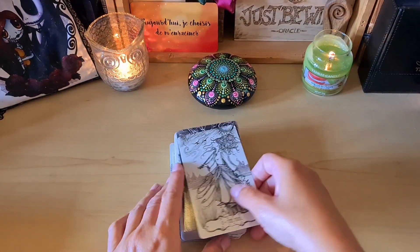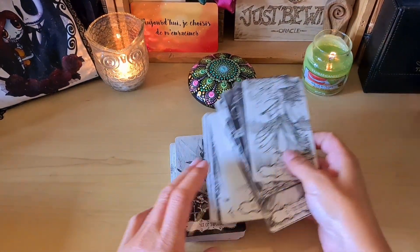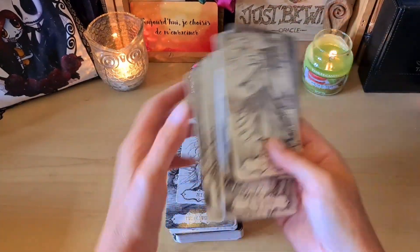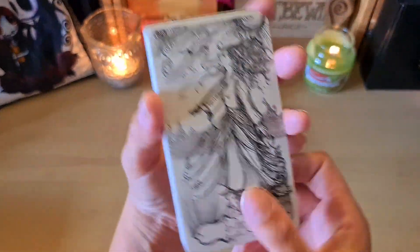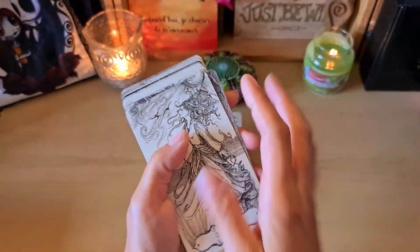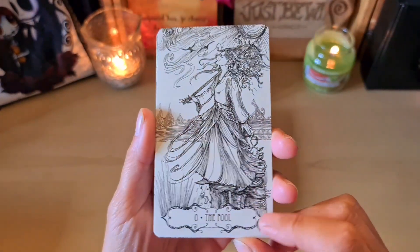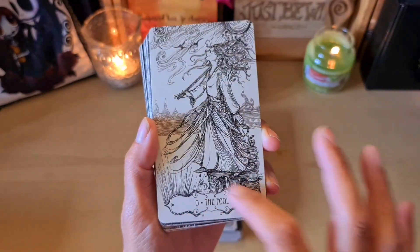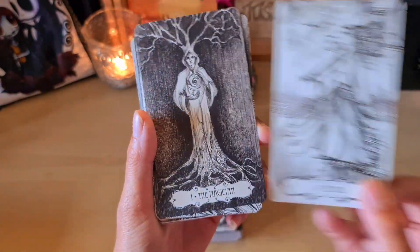I'll start with the Major Arcana. I'll have to hold them all together, otherwise they'll fall. The quality of the card is very good. So it's drawn in black and white — it's simply magnificent. The name is here with the card number, in the border.